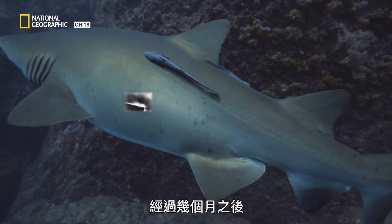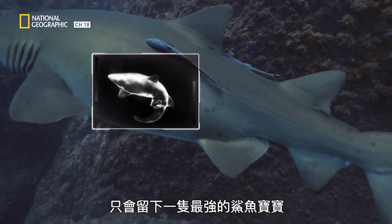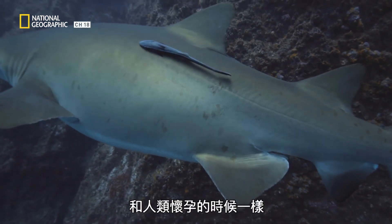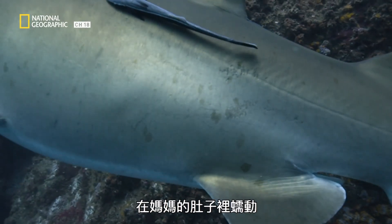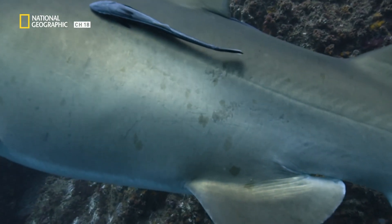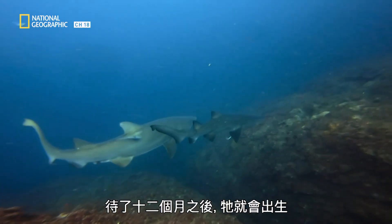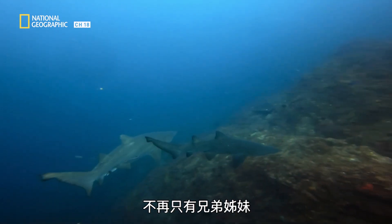After a few months, only one dominant baby shark remains in each womb. Similar to human pregnancies, you can see the baby shark moving inside mom's belly. After 12 months, she'll be born, ready to expand her menu beyond her siblings.